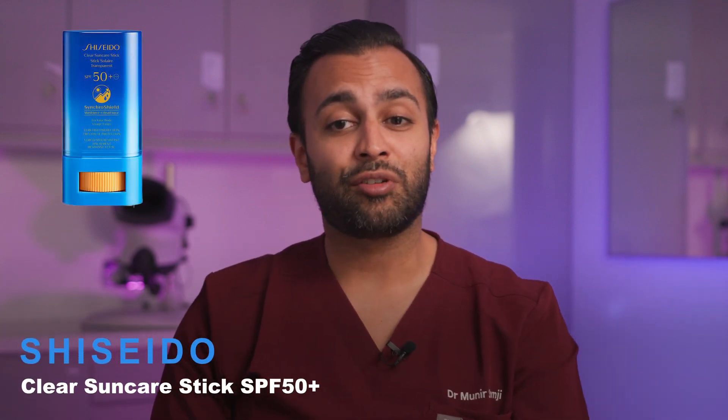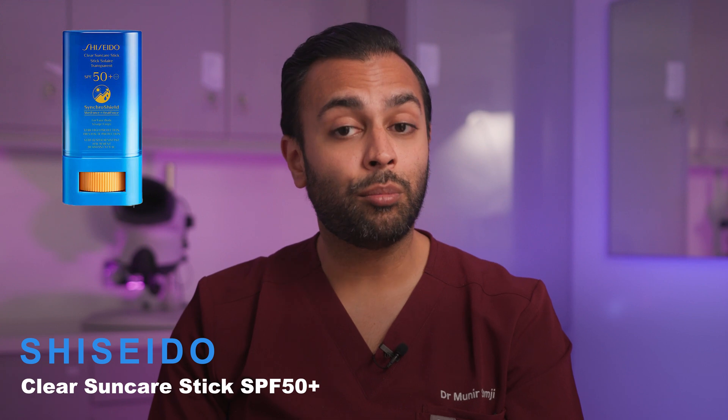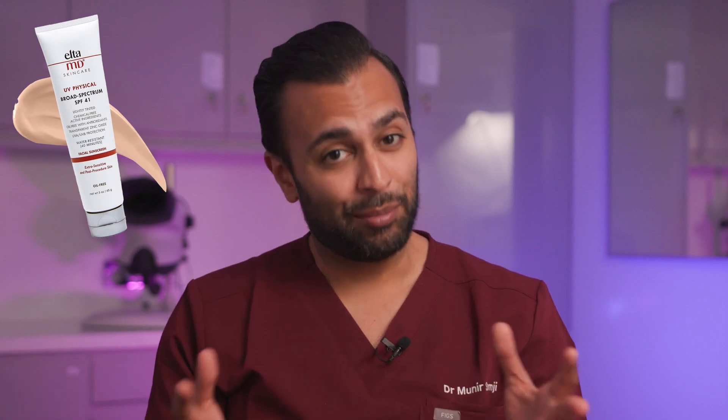One interesting product I was introduced to by a friend is the Shiseido sunscreen stick. One of the reasons I like it is that it's mattifying and won't break you out. So if you're worried about chemical SPF causing irritation on the skin, you can use a product such as this. Elta MD has a mixture of both mineral and chemical SPF, and it's a great combination that satisfies both parties.